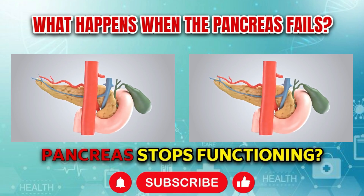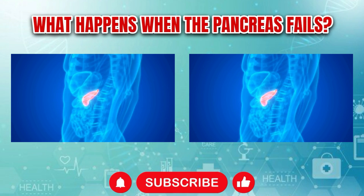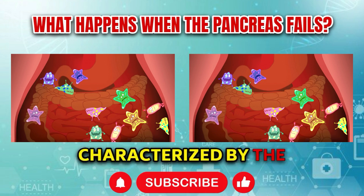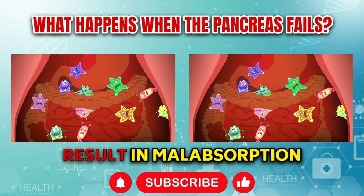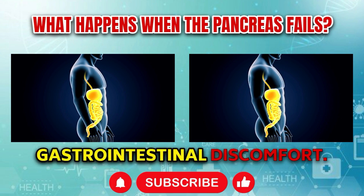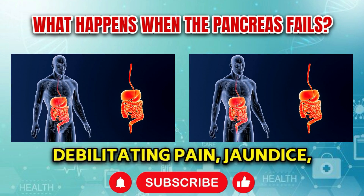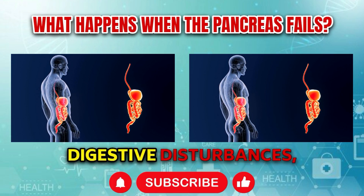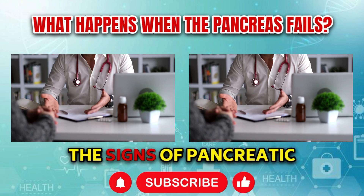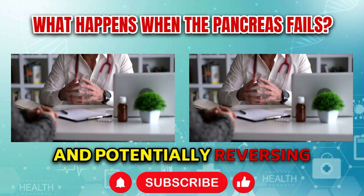What will happen if your pancreas stops functioning? When the pancreas is failing or experiencing dysfunction, it can lead to serious consequences for overall health. Pancreatic insufficiency, characterized by the inability to produce enough digestive enzymes, can result in malabsorption of nutrients, leading to weight loss, nutritional deficiencies, and gastrointestinal discomfort. Moreover, pancreatic disorders such as pancreatitis or pancreatic cancer can cause debilitating pain, jaundice, digestive disturbances, and even life-threatening complications if left untreated. Recognizing the signs of pancreatic distress and seeking timely medical attention is crucial.